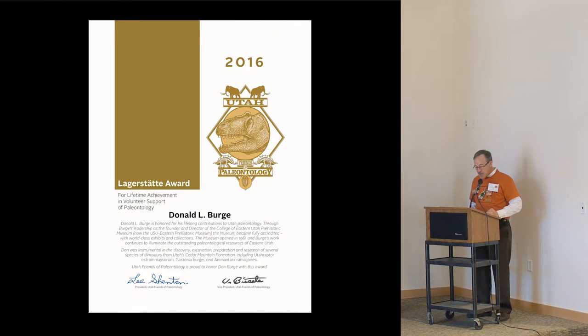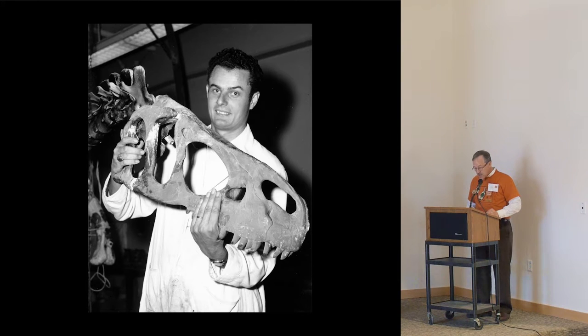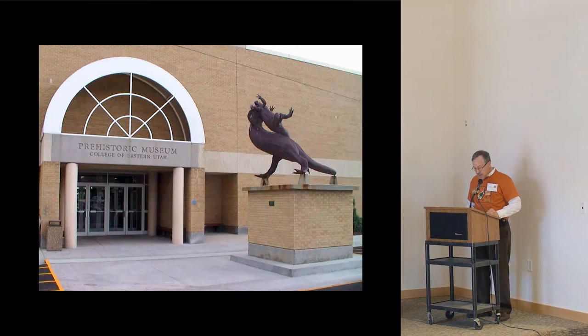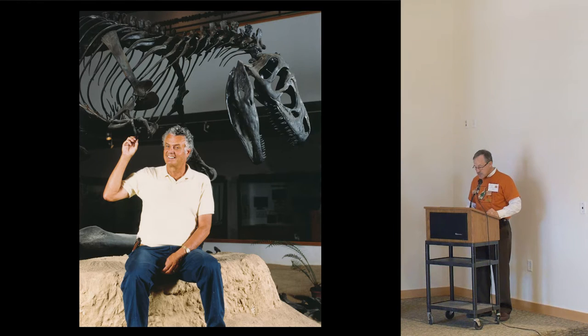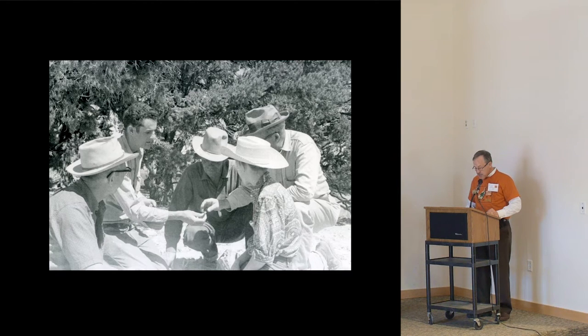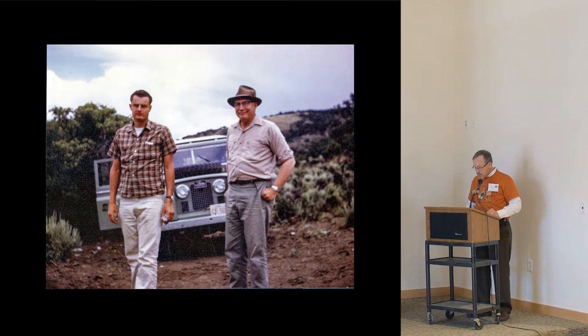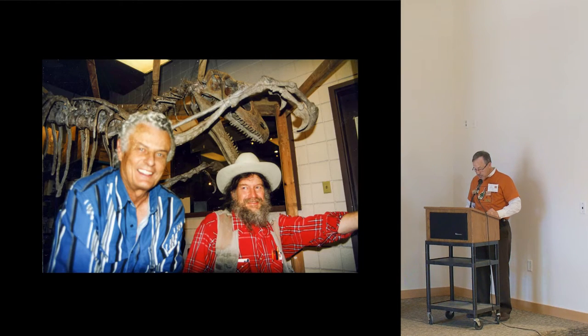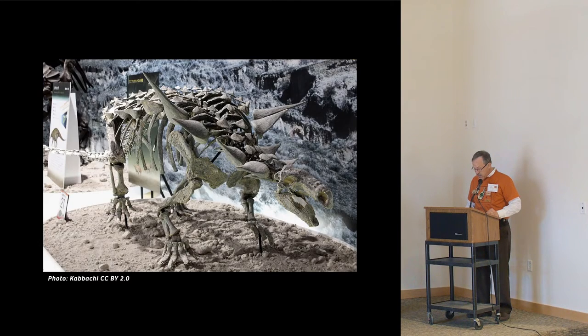The 2016 Lagerstadt Award for Lifetime Achievement in Volunteer Support of Paleontology goes to Donald L. Burge. Donald L. Burge is honored for his lifelong contributions to Utah paleontology. Through Burge's leadership as the founder and director of the College of Eastern Utah Prehistoric Museum — now the USU Eastern Prehistoric Museum — the museum became fully accredited with world-class exhibits and collections. The museum opened in 1961, and Burge's work continues to illuminate the outstanding paleontological resources of Eastern Utah. Don was instrumental in the discovery, excavation, preparation, and research of several species of dinosaurs from Utah's Cedar Mountain Formation, including Utahraptor Ostrommaysi, Gastonia Burgei, and Animantarx Ramaljonesi.